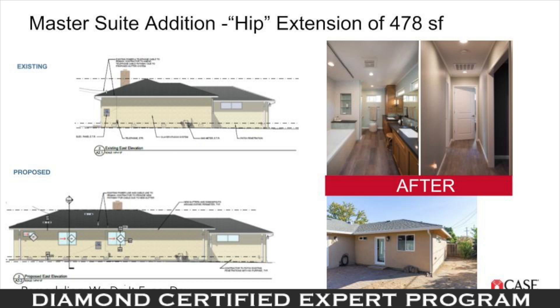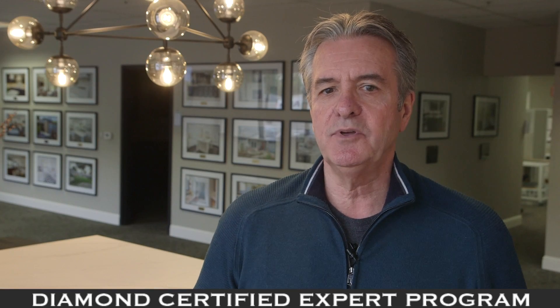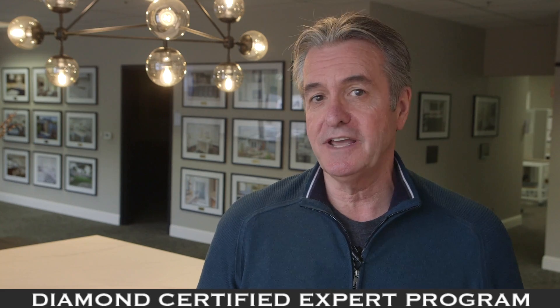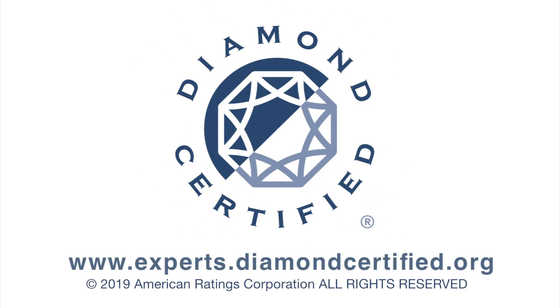No matter what option you choose, a good solid design-build company can help you evaluate the pros and cons, the different costs involved, and help you make a good decision for today or tomorrow. To learn more from local top-rated companies, visit our Diamond Certified expert reports at experts.diamondcertified.org.